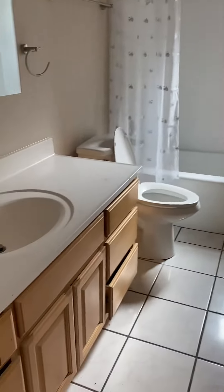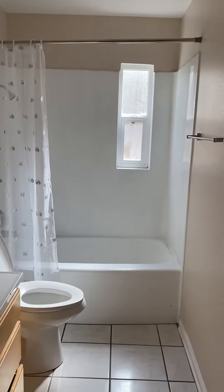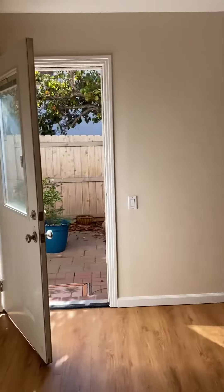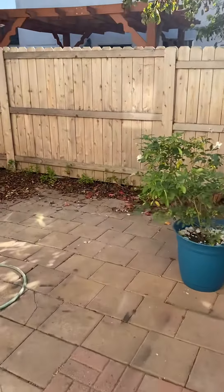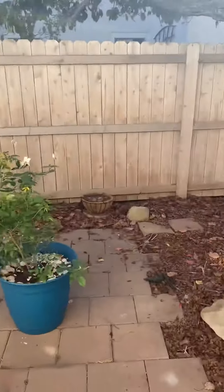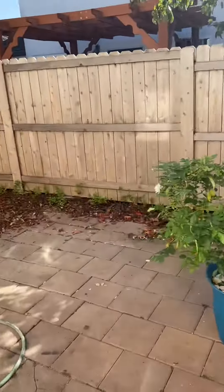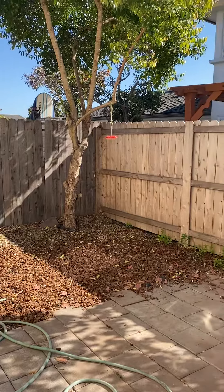Here is the bathroom. This is one of the bedrooms, which has access to an outdoor area that I've been told is a shared space — not private, but it's fenced in and likely not heavily used.